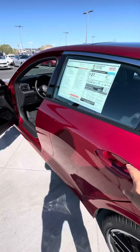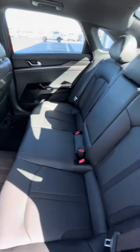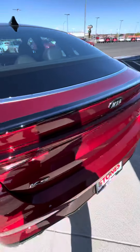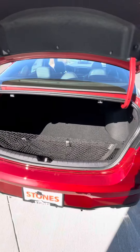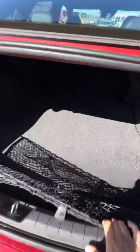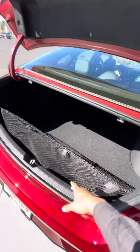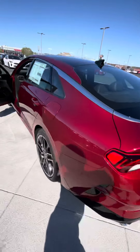This car also has a ton of leg room in the back — easily fits six foot tall passengers. And you have a ton of cargo space. If you're like me, you have a lot of activities you like doing like golf and whatnot, and this trunk is absolutely huge. A lot of junk in the trunk is what I'm trying to say.